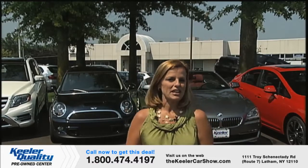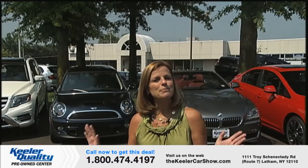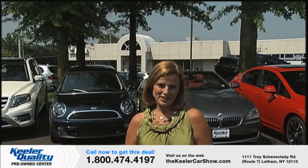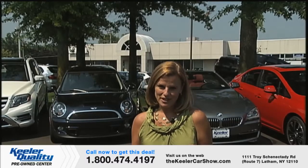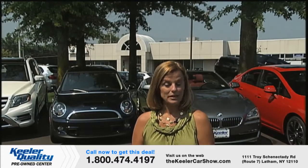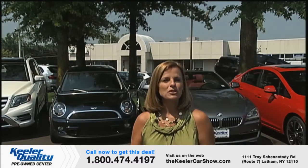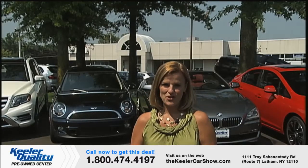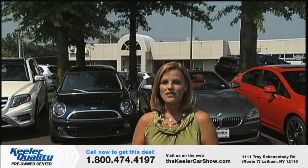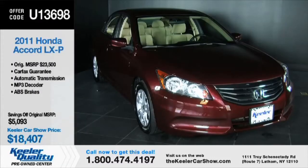Over the last 40 years, Keeler Motor Car Company has earned a reputation for top quality and customer service. Clients come from the Capital Region and beyond to purchase their vehicles here. The Keeler Car Show goes a step further, helping you find your next car in the privacy of your home. On today's program, we'll talk with John Starrett of Keeler Motor Car Company about the Smart Car Color Me Rad sponsorship. And Ron Nichols will talk about the new Keeler Quality Pre-Owned Center.